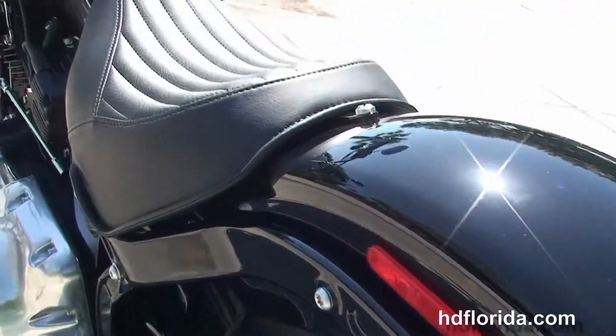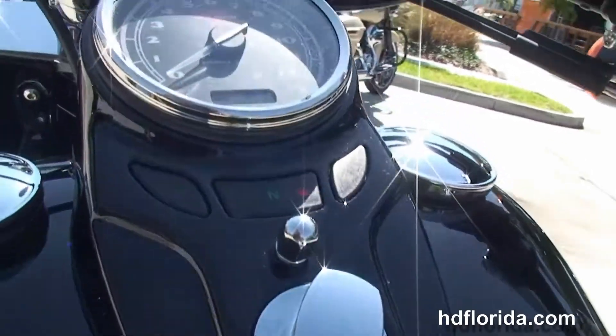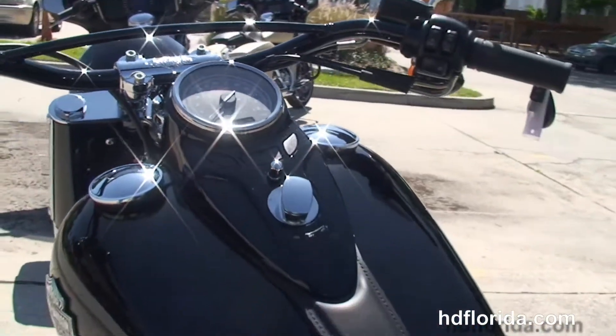Chopped rear fender with integrated stop tail turn lights and the breakaway license plate frame, tuck and roll stitch solo seat, black cat's eye instrument cluster, and the Hollywood pull back bars with cross beam.